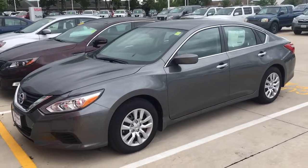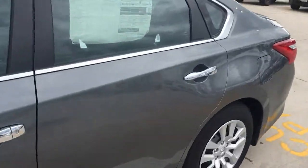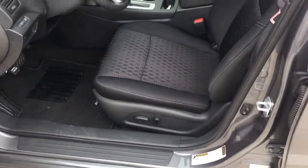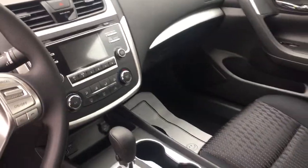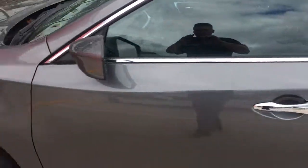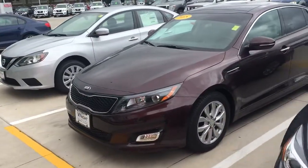This is the 2017 Nissan Altima. The trim level is the S model. It does have keyless entry, push-button start, power driver seat, and a remote start built in. Of course Bluetooth, and it gets excellent fuel economy — 39 on the highway to be exact.